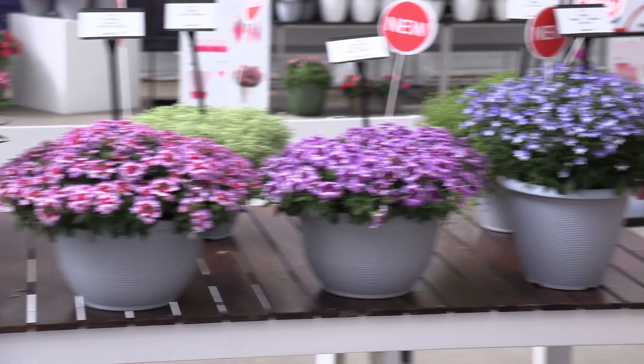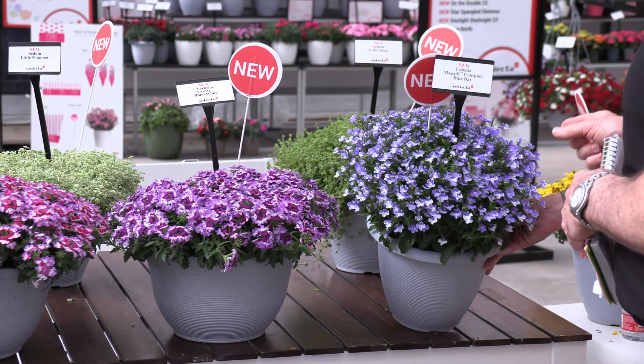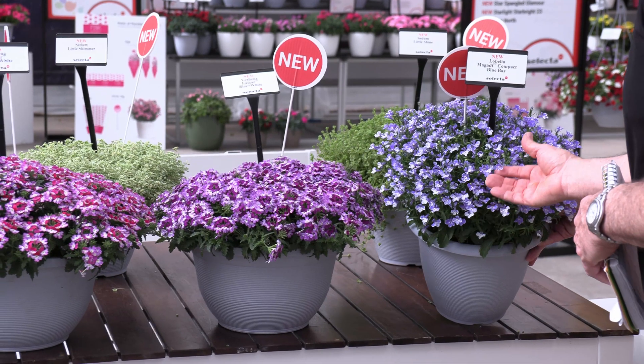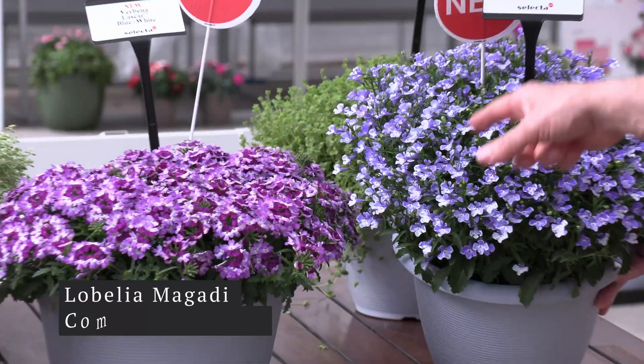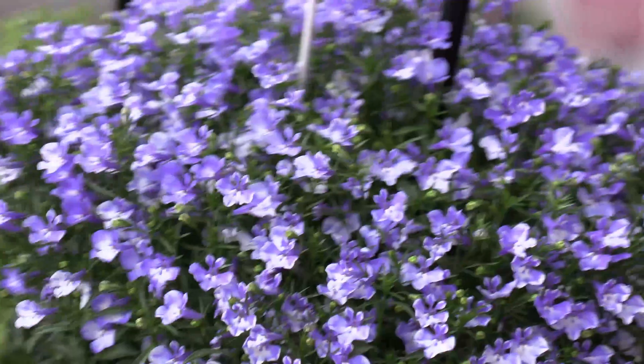And there's another end-cap variety: Lobelia Magadi Compact Blue Bay. I hope you can get a good close-up of these flowers, because it's not your typical blue and white Lobelia. They're actually calling this a patterned flower, as opposed to just your typical bi-color flower. It's interesting — it really is, that's beautiful.